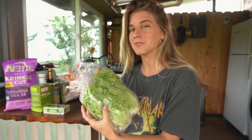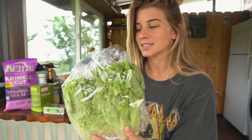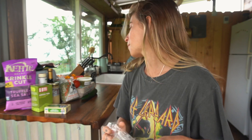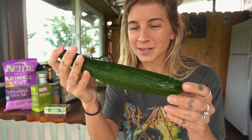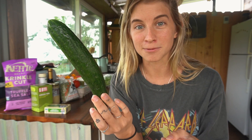First things first, we've got some locally grown hydroponic lettuce. It's so fluffy and so good. Then we have a cucumber — it was rock hard when I got it and now it's super soft, so it looks like I've got to use this one today.